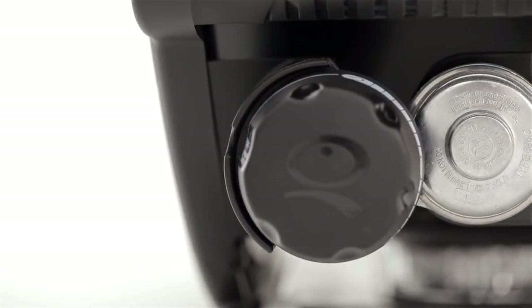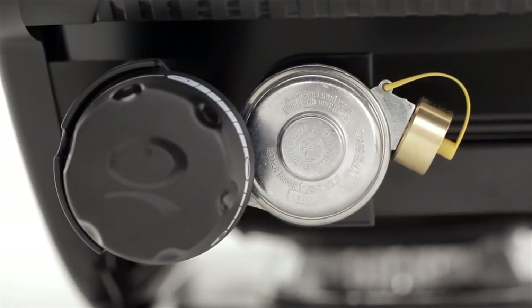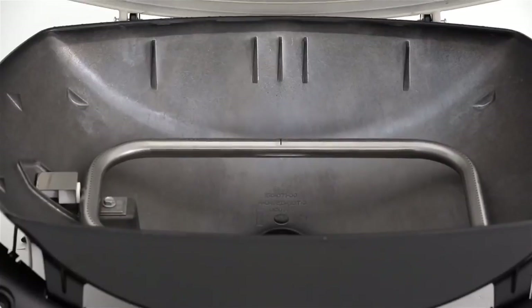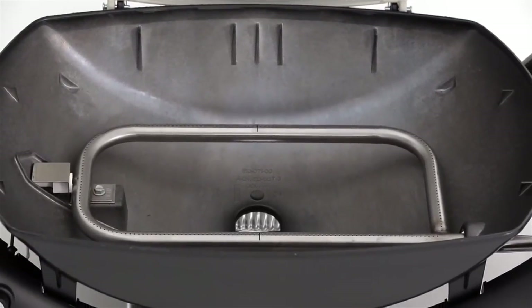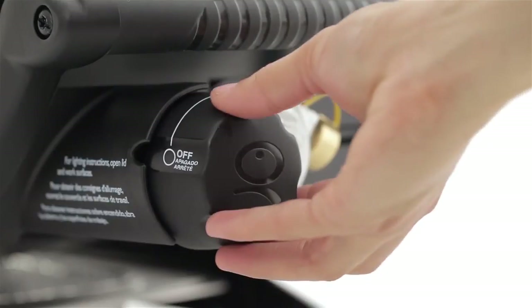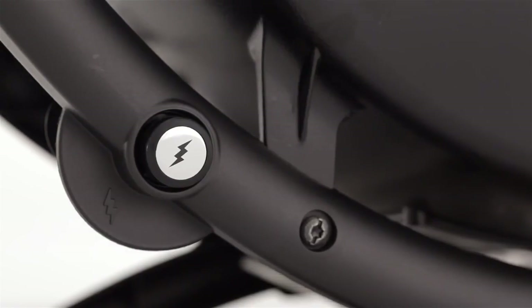The Weber Q conveniently runs on disposable LP cylinders, not included. One stainless steel burner delivers maximum heat with 12,000 BTU per hour input. The burner has an infinite control burner valve with electronic ignition — quick, easy, and dependable.